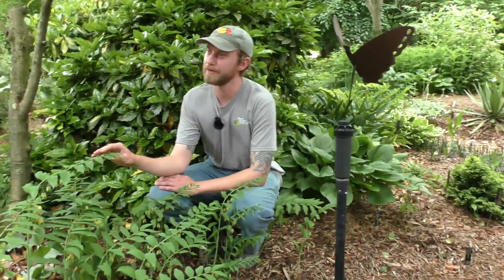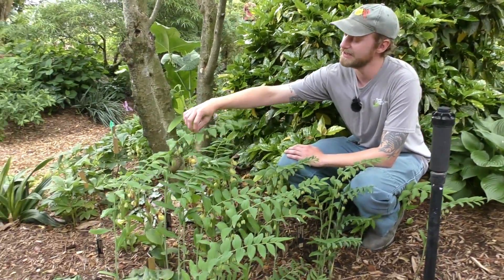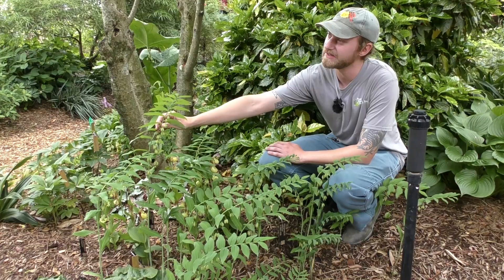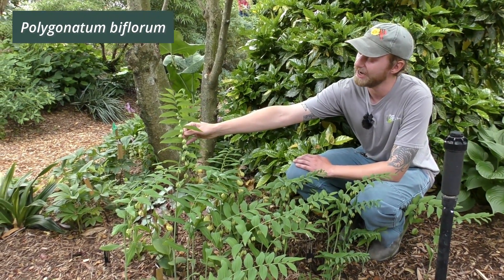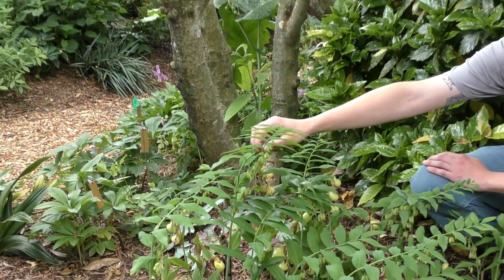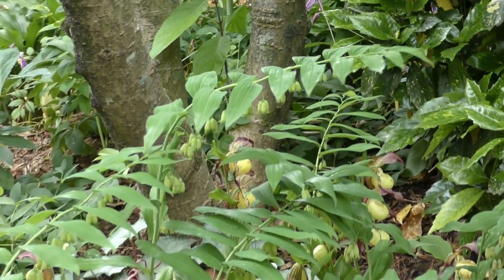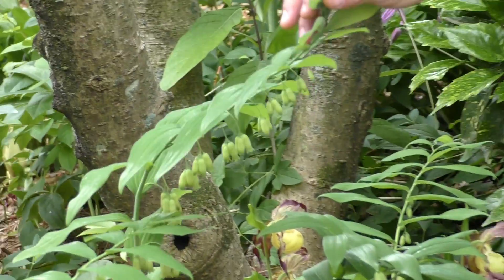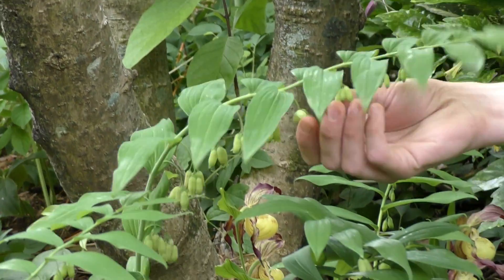We talked about Solomon's Plume, but you might be more familiar with Solomon's Seal. This is Polygonatum biflorum, a native species to woodlands up and down the east coast. It has these pendant flowers beneath the stem — very different from the plume at the end of our Solomon's Plume. The flowers on this are actually edible if anyone's brave enough to try one today. It kind of tastes like a sweet pea.